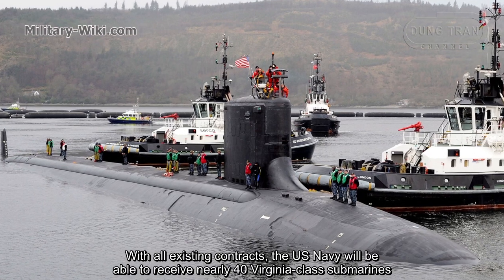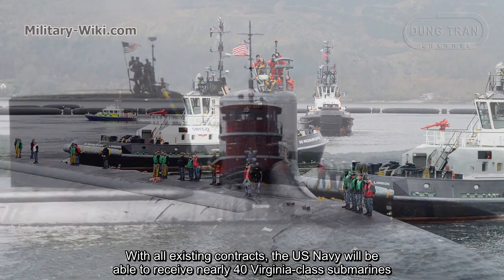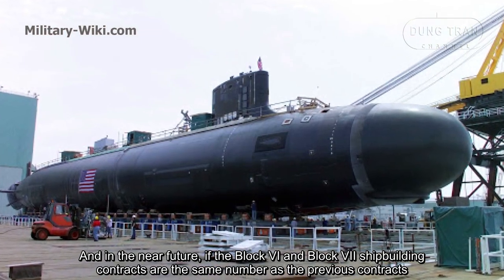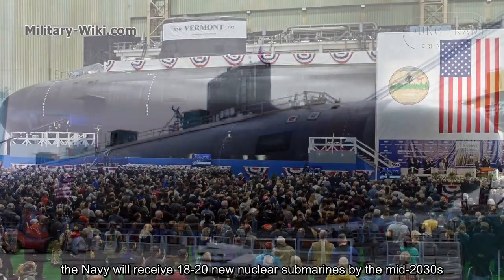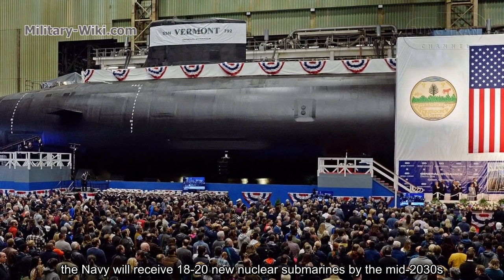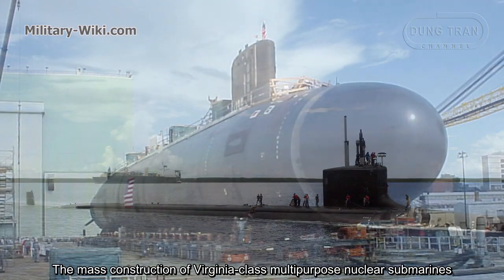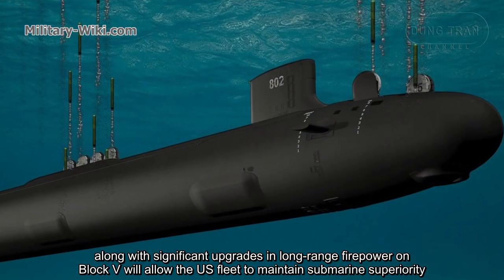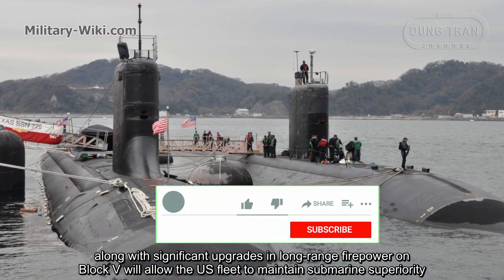With all existing contracts, the U.S. Navy will be able to receive nearly 40 Virginia-class submarines; however, new orders for the next series are expected. In the near future, if the Block 6 and Block 7 shipbuilding contracts are the same number as the previous contracts, the Navy will receive 18 to 20 new nuclear submarines by the mid-2030s, bringing the total number of Virginia-class submarines to up to 60 units. The mass construction of Virginia-class multipurpose nuclear submarines, along with significant upgrades in long-range firepower on Block 5, will allow the U.S. fleet to maintain submarine superiority.